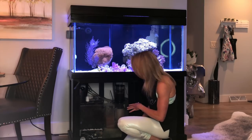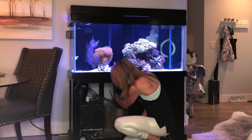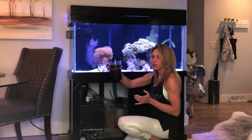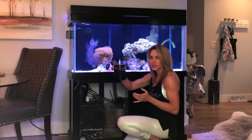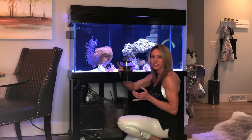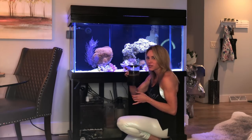As for the protein skimmer, it's actually pretty full right now so I'm gonna empty it. I left it full for you guys so you can see me actually clean it. Let's go over to the sink and clean this baby out — it smells delicious.